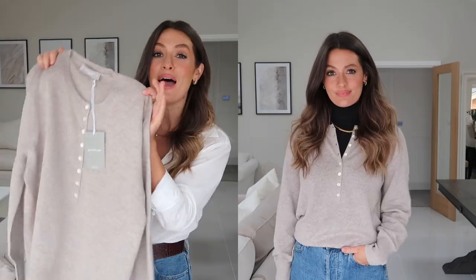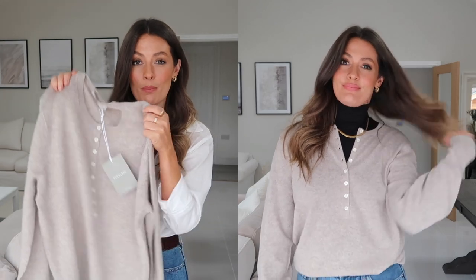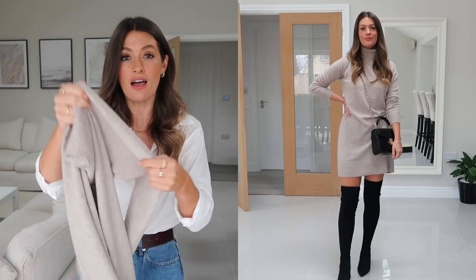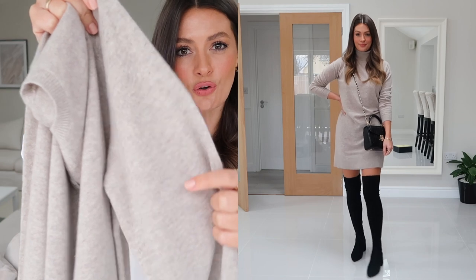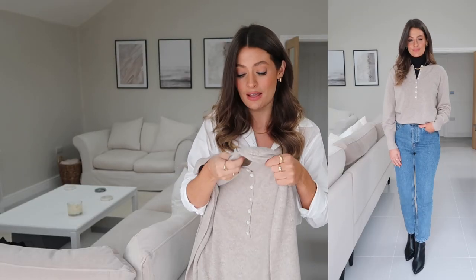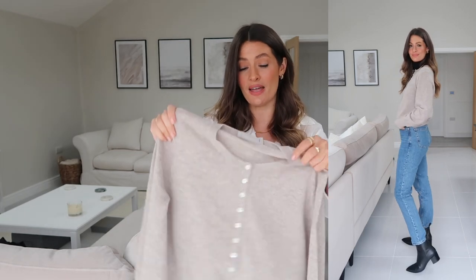This is the third piece of cashmere — a very simple jumper style but this time with buttons running halfway down. It's in the same soft oatmeal beige color as my cashmere roll neck jumper dress from Everlane, which I've been wearing a lot recently. I love that tone. I'd layer this over white shirts, wear it on its own tucked into jeans, or layer it over black roll necks. It feels beautiful — 100% cashmere, super soft.